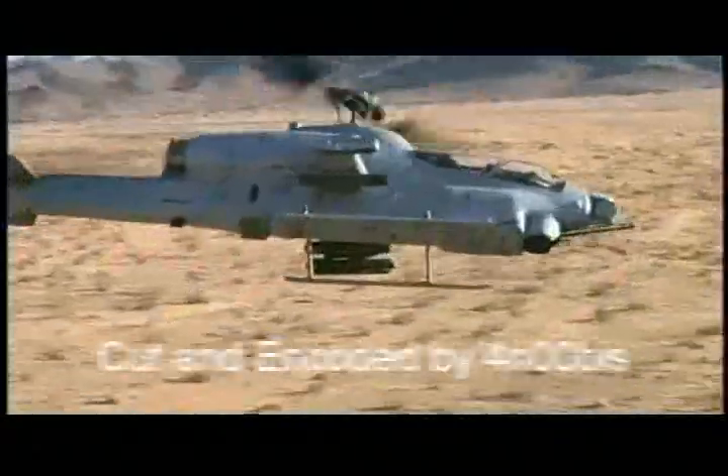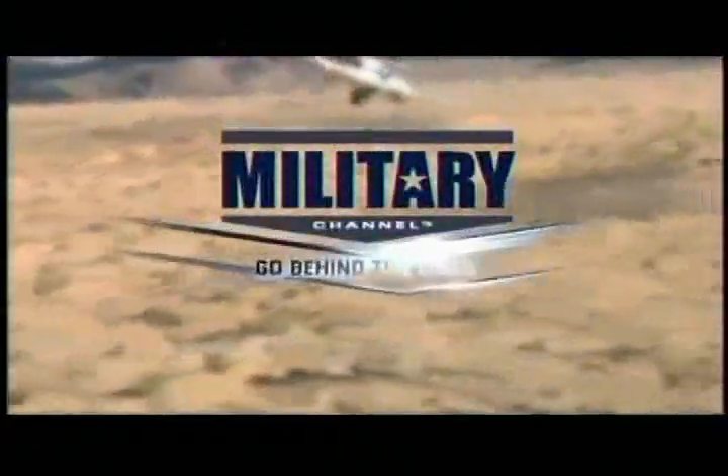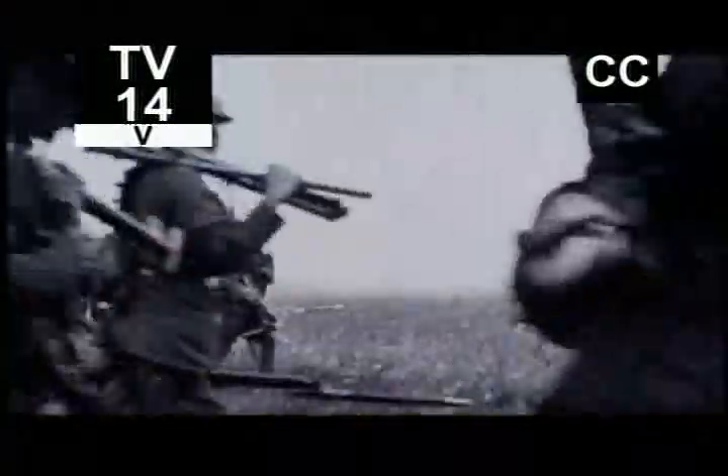You're watching the Military Channel. Go behind the lines. When you walk into a combat zone, you walk into hell.